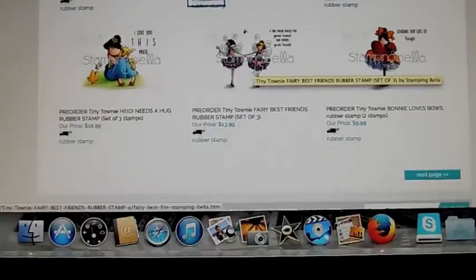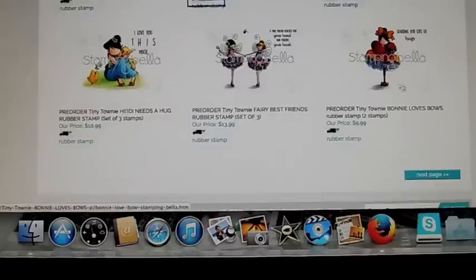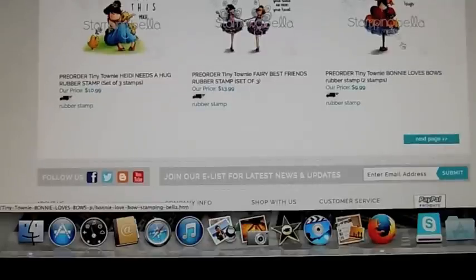This one is Tiny Townie Fairies Best Friends — there's two little fairies there. And this one is Bonnie Loves Bows. She's holding a big heart with a bow on it.